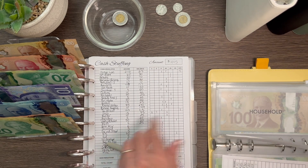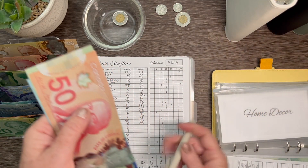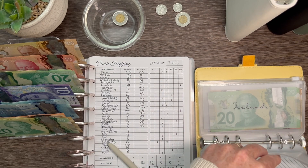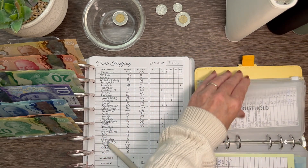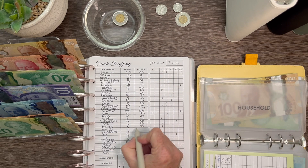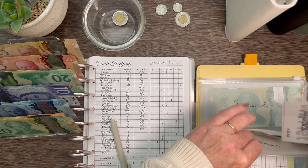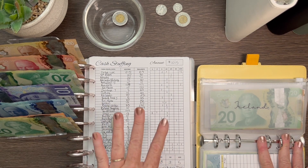Home decor is getting $5, bringing it to $75. Household is getting $5, and that brings household to $150. This one is fully funded — I don't want to put any more money in here until we start spending from it. I'll grab a fully funded placeholder and put that in front. That's my very first fully funded envelope for our joint stuff — I'm super excited about that!